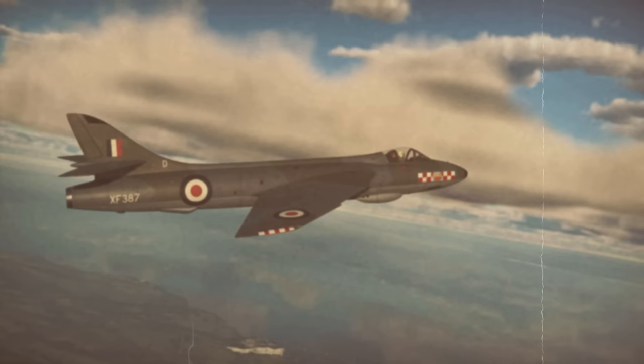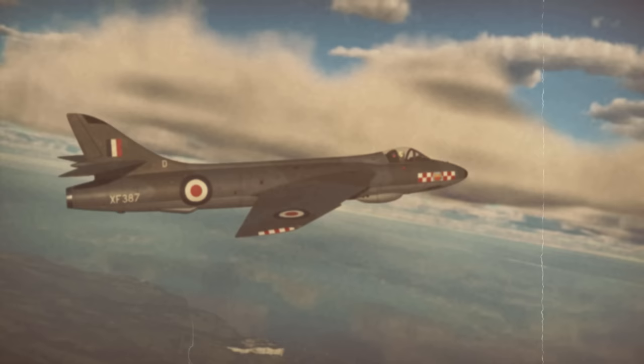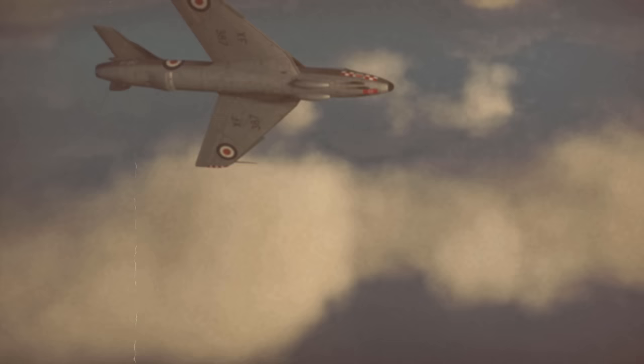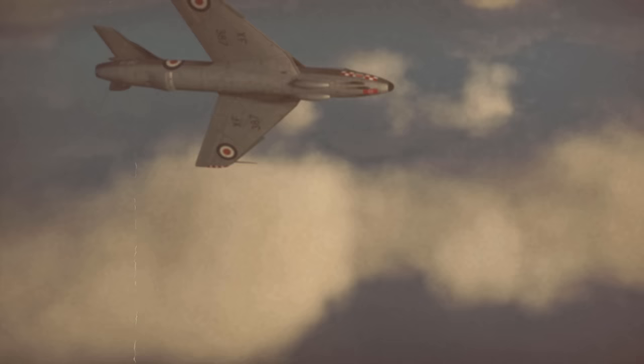Hawker Hunter is a British transonic fighter jet whose development began in the late 1940s. The type entered service with the RAF in 1954 and it achieved great export success too. No less than 20 nations operated this type, which makes the Hunter one of the most successful British export aircraft of all time.